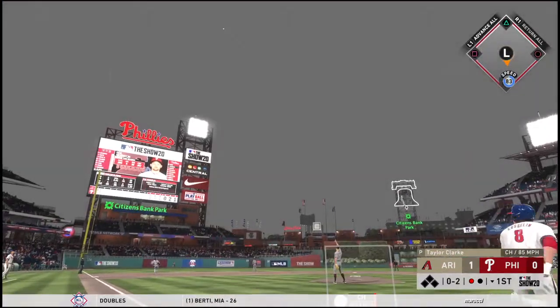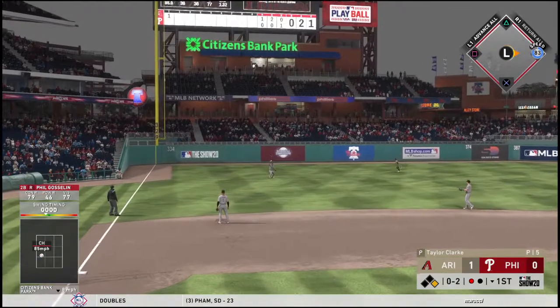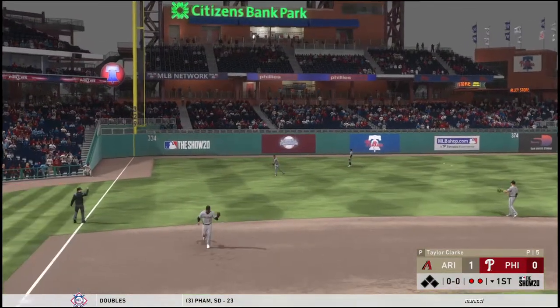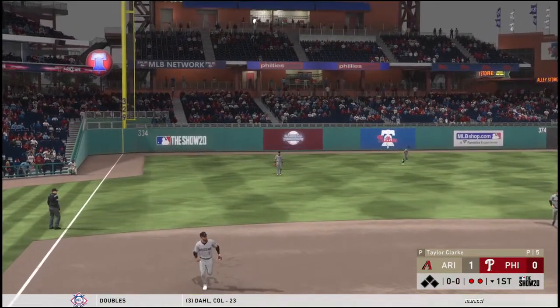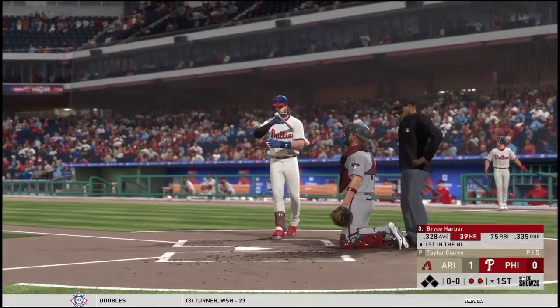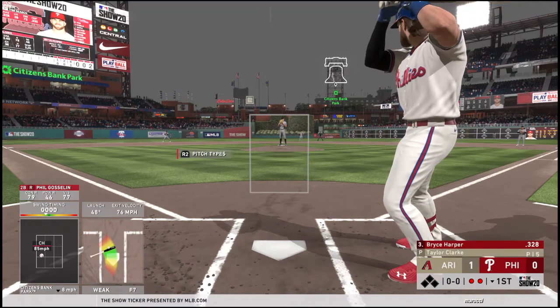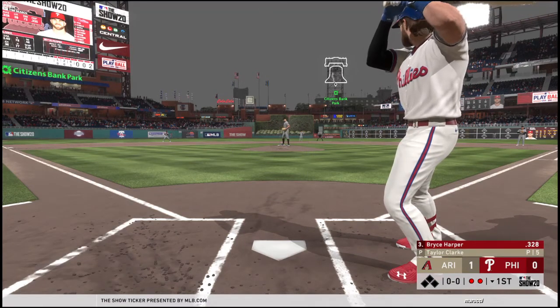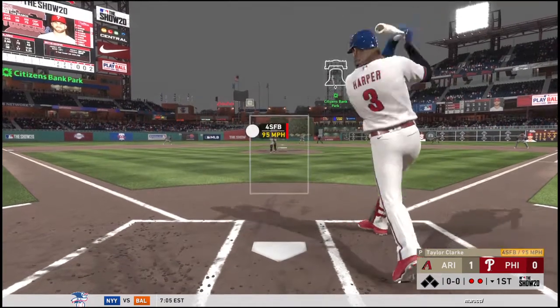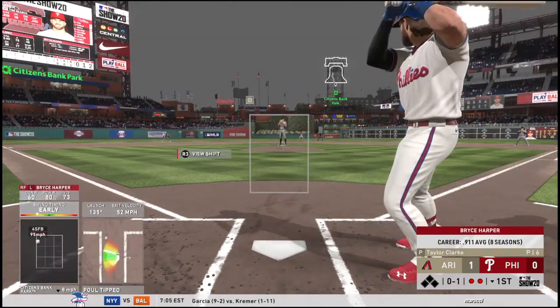Pulls this one in the air out to left — Peralta will get there with ease as he puts it away for out number two. Here's Bryce Harper now for his first at bat, number three in the National League batting race. Fantastic season all the way around — not only does this guy get on base by base hits, but he also leads the league in slugging percentage.